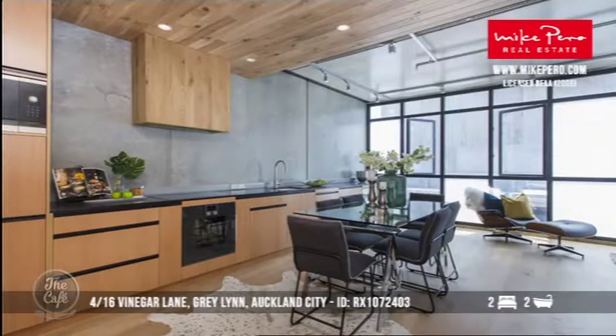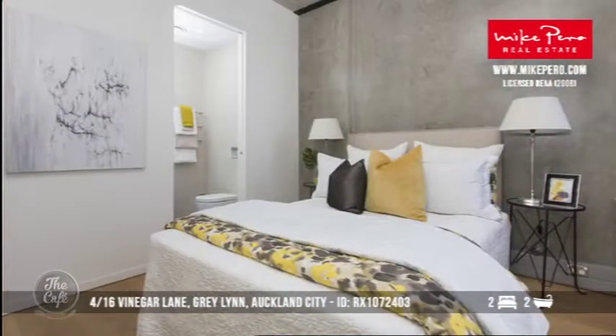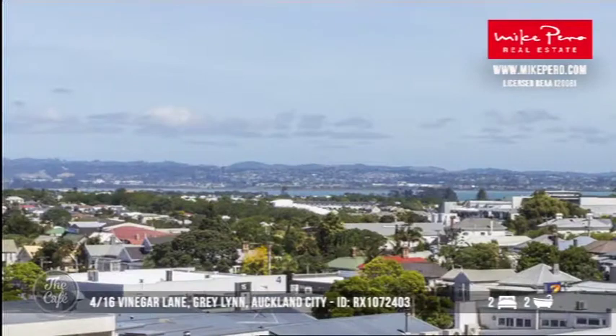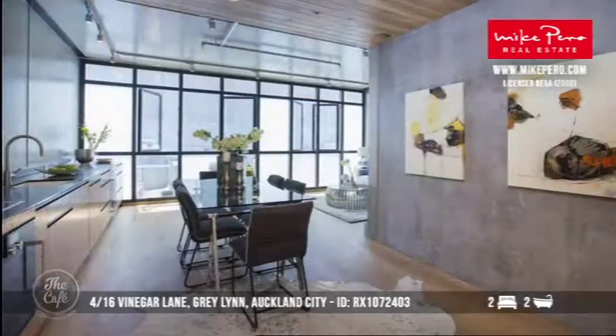Let's start with Graylyn then. So Graylyn — if you're looking for a penthouse, have we got one for you. This is Vinegar Lane. Two-bedroom penthouse, two bathrooms. There are only four apartments in this boutique complex, and it is just sensational in the construction, and the location is phenomenal. It's got a rooftop garden that you've got access to. You'd have some great parties up there. And it's close to Ponsonby Road, right next to the supermarket. With views to the Waitakere Ranges, you'd really enjoy living in a space like this. Looking at about $2 million.